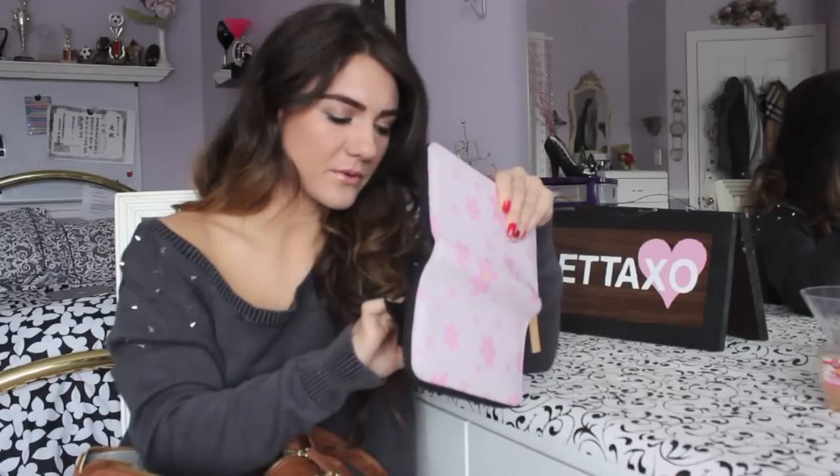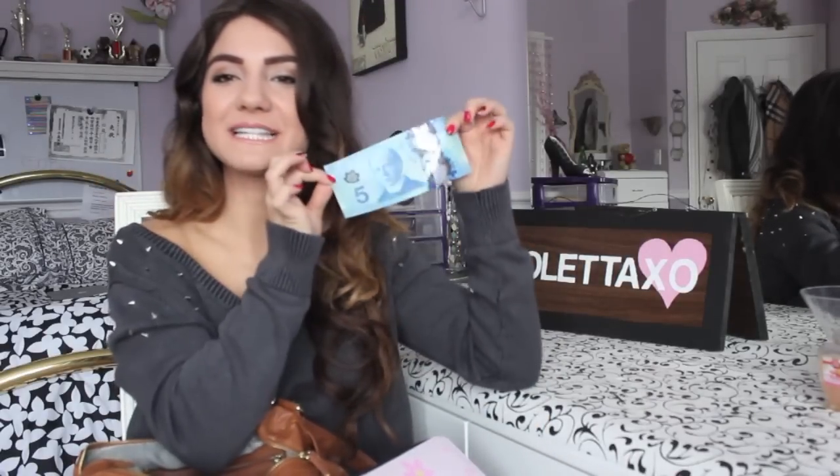Let me show you the new Canadian money — it's so cool. I actually really like it. It's like plastic and see-through in certain spots.